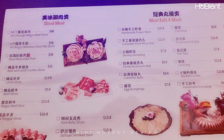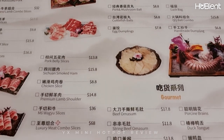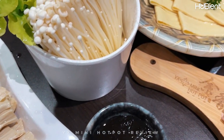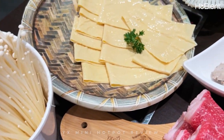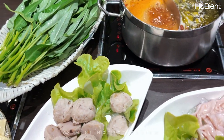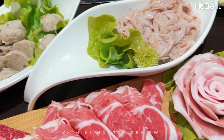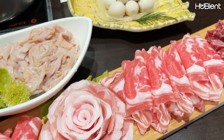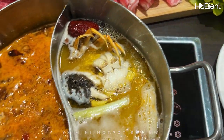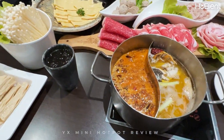They have quite a variety of meats, seafoods and vegetables. We ordered the luxury meat combo which was $68, duck intestine, pork and mushroom balls, quail eggs and some veg. We also ordered the watermelon chews and two beers. The bill came to a bit over $200 for the two of us.